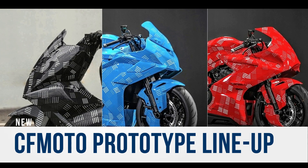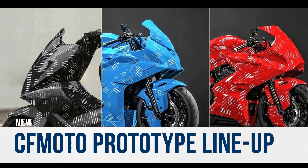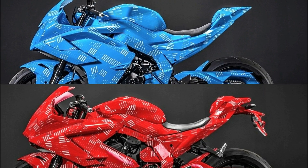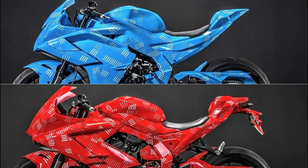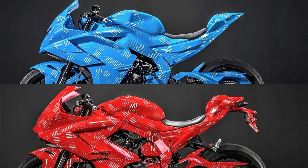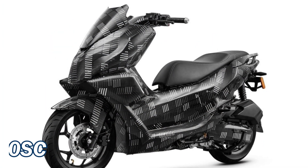Hello everyone, it's Tech Machines. Today let's start with CFMoto's new prototype lineup which was showcased in China. CFMoto is planning to enter the super sports segment with its new full faired motorcycles. They've shown three prototypes with different brand new engines.